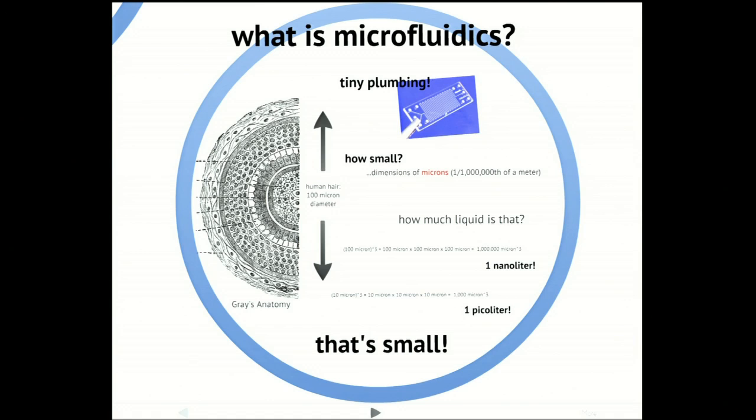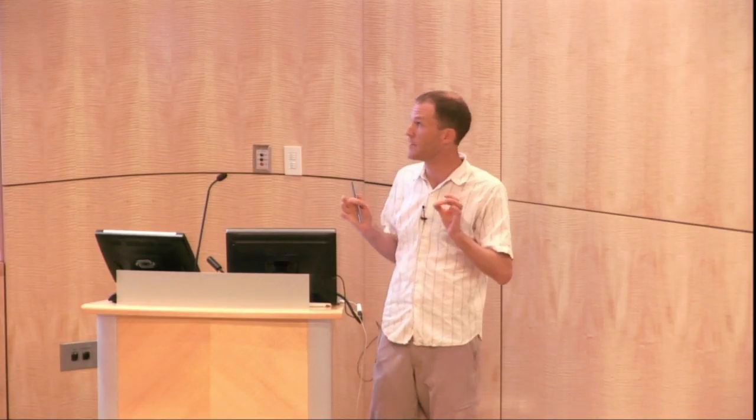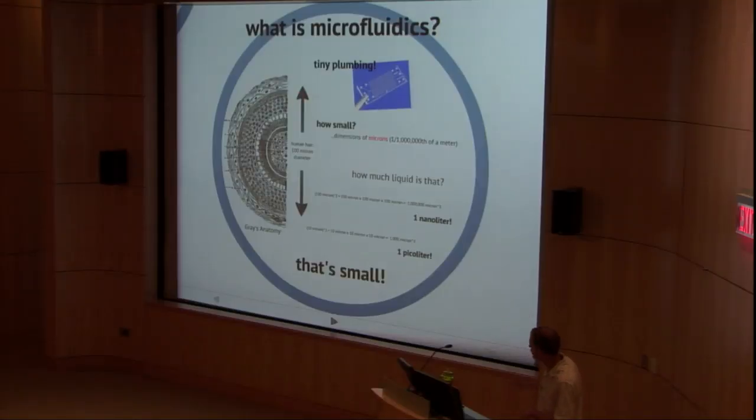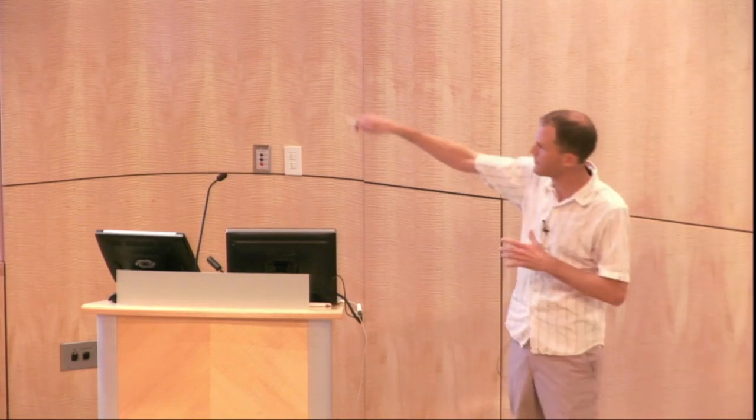So, how small is this plumbing in microfluidics? It's pretty small. The channels in the devices I'm going to be showing you today have the dimensions of microns, or millionths of a meter. To give you a sense of scale, this is a cross-section of a human hair, which is something like 100 microns in diameter. So you can imagine that the channels in these devices are roughly the size of a human hair. But that's a linear dimension — what are we talking about in terms of volume, since we're putting liquids into these devices?